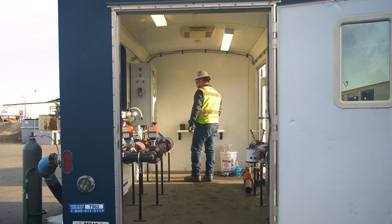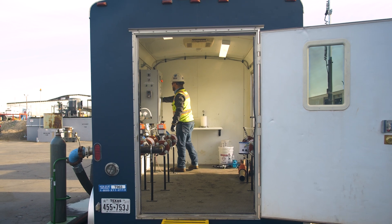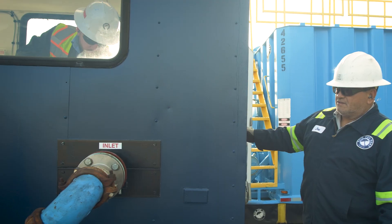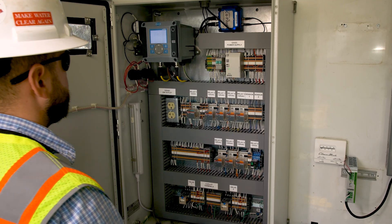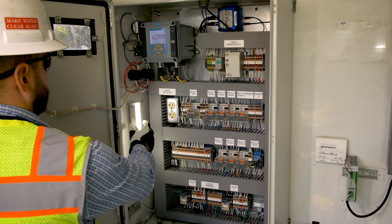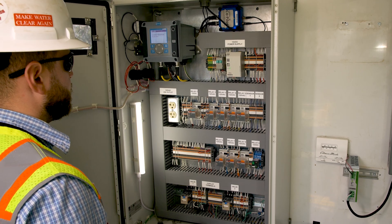We do have a temperature-controlled trailer with both a heater and an AC. So if you're in the middle of a snowstorm and treating water, you can have the heater on and your technician can be inside making sure everything's running well and fine-tuned. And if you're in the summer in Nevada or Arizona, there's also AC, so you can work in a comfortable environment and make sure the system runs efficiently.